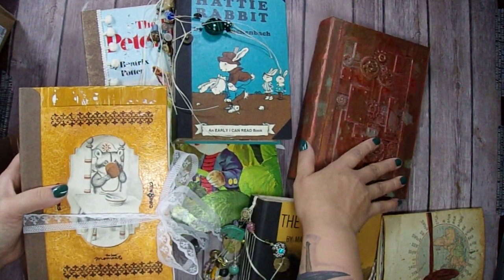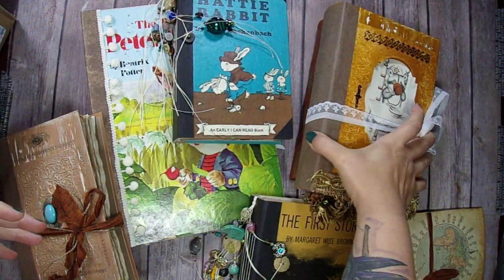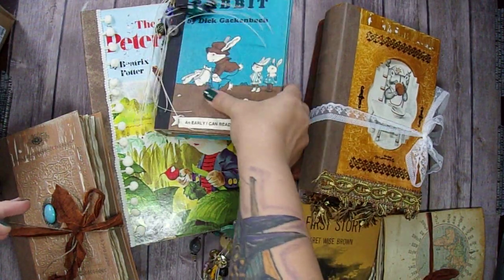And here's the one that I made in a tutorial a while ago. If you want to see that tutorial, I'll have it linked below. And I'll have all the other videos for these journals linked below as well.